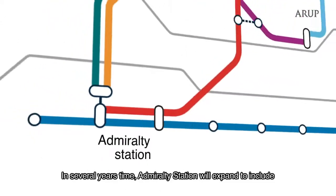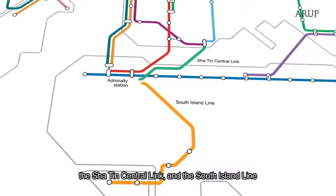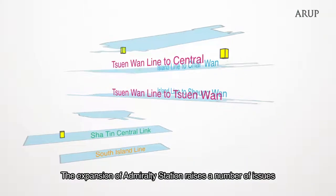In several years time, Admiralty Station will expand to include the Shatin Central Link and the South Island Line. The expansion of Admiralty Station raises a number of issues.